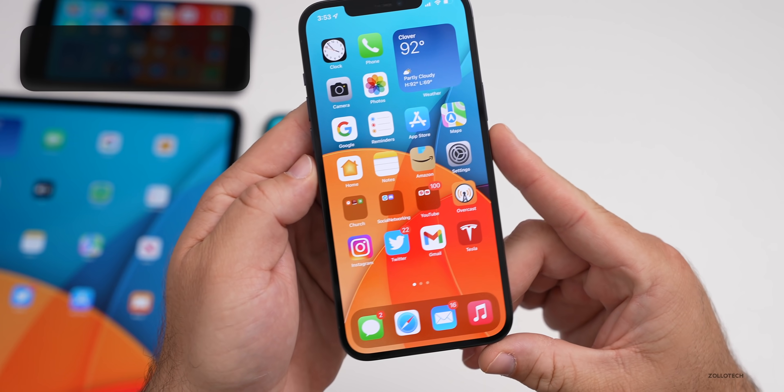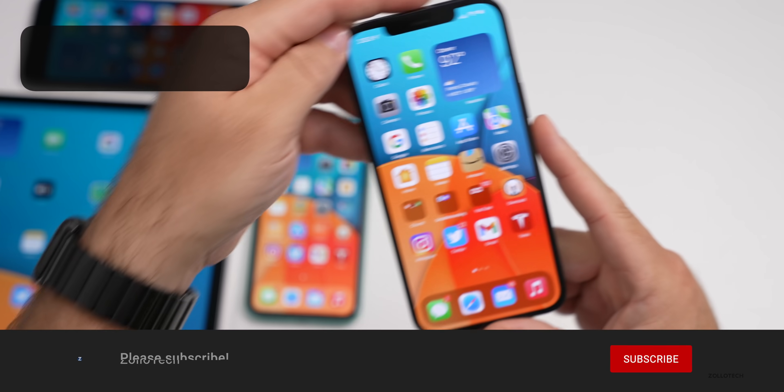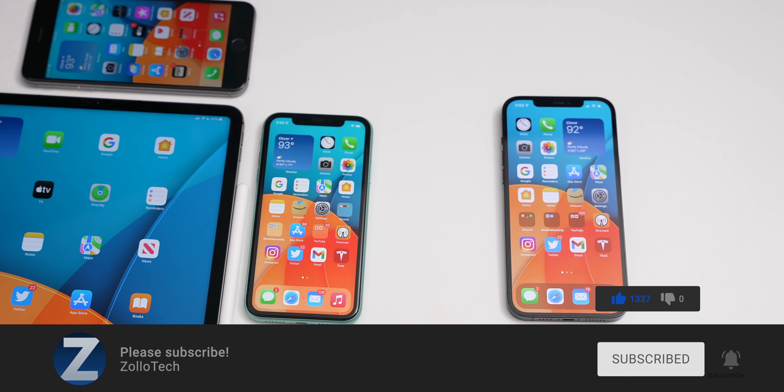If you've found any other features, I'd love to hear from you in the comments below. The wallpaper will be linked in the description as usual. If you haven't subscribed already, please subscribe, and if you enjoyed the video please give it a like. Thanks for watching — this is Aaron, I'll see you next time.